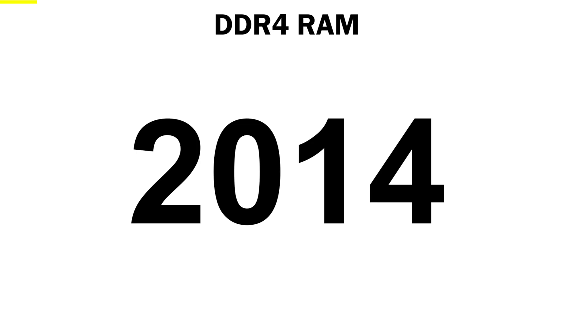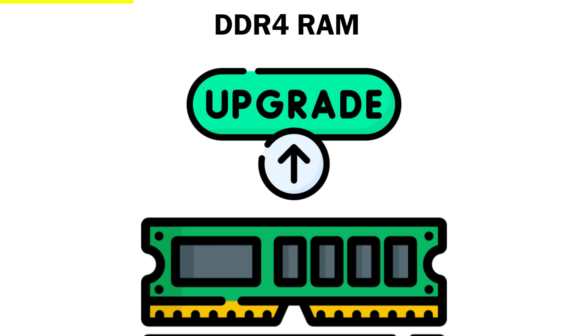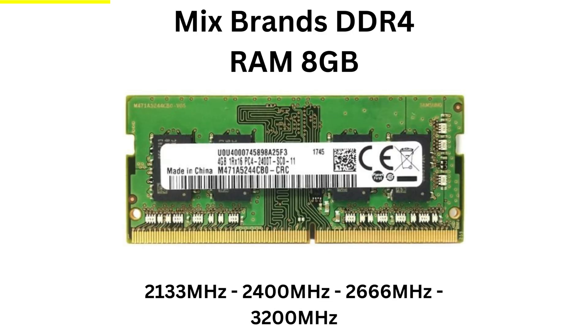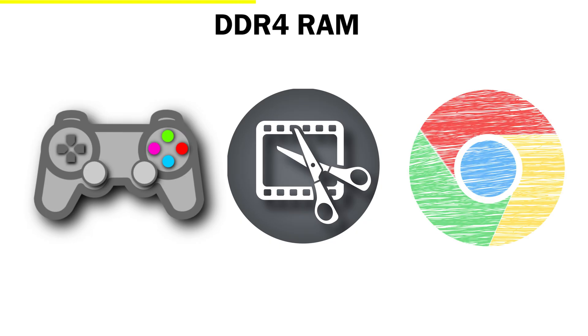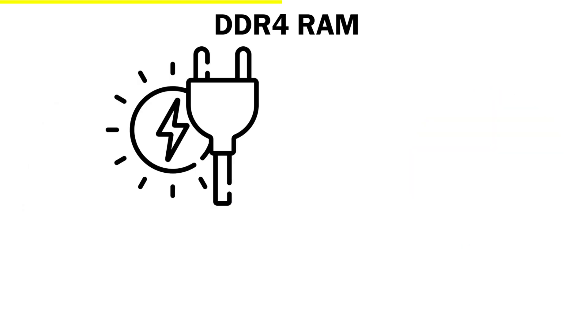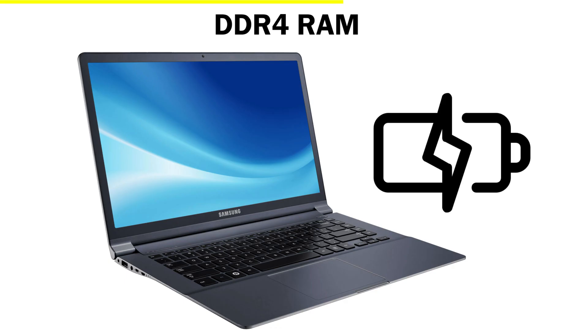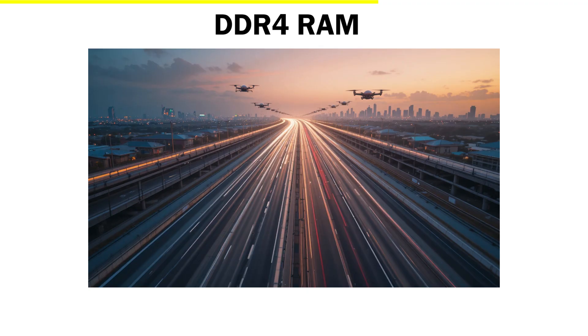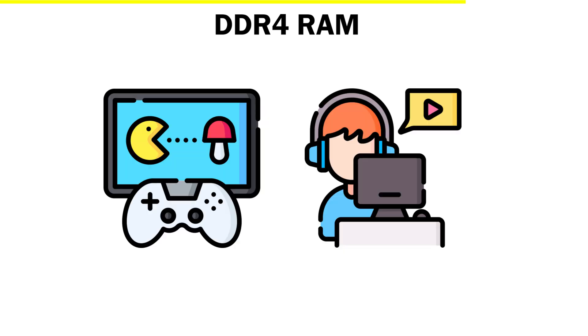DDR4. Then came the year 2014, and with it the next big leap in memory technology: DDR4 RAM. This was the point where computers truly started feeling fast. DDR4 wasn't just an upgrade — it was a transformation. With speeds starting around 2133 MHz and going well beyond 3200 MHz, DDR4 made everything feel snappier, from gaming and editing videos to opening dozens of browser tabs at once. For gamers and creators, this was the golden era.